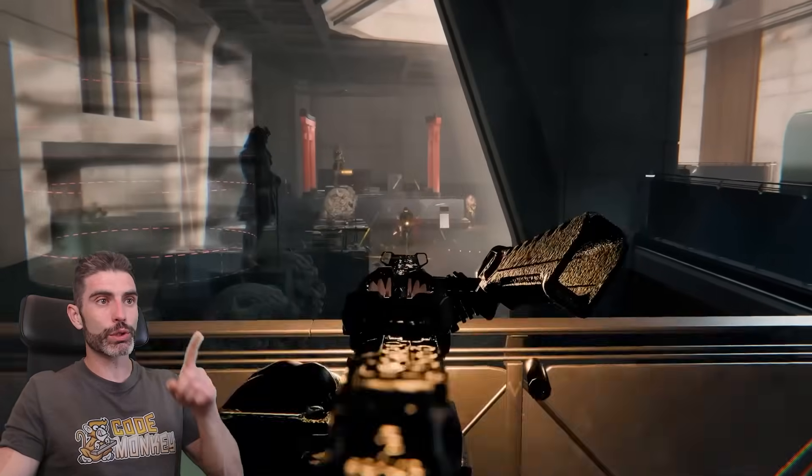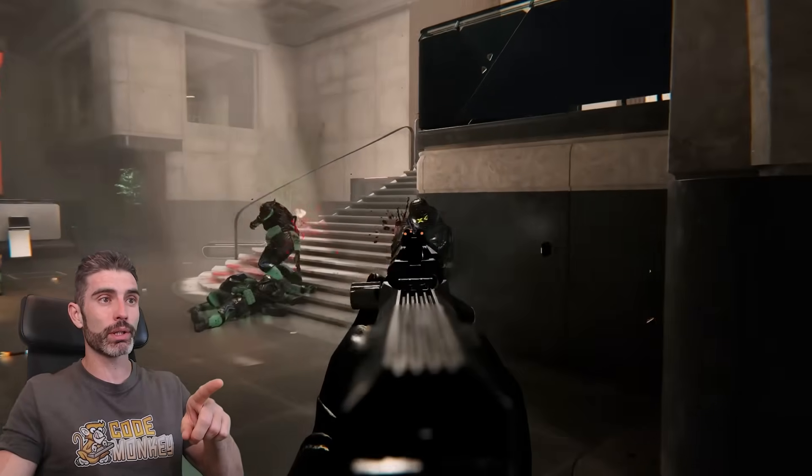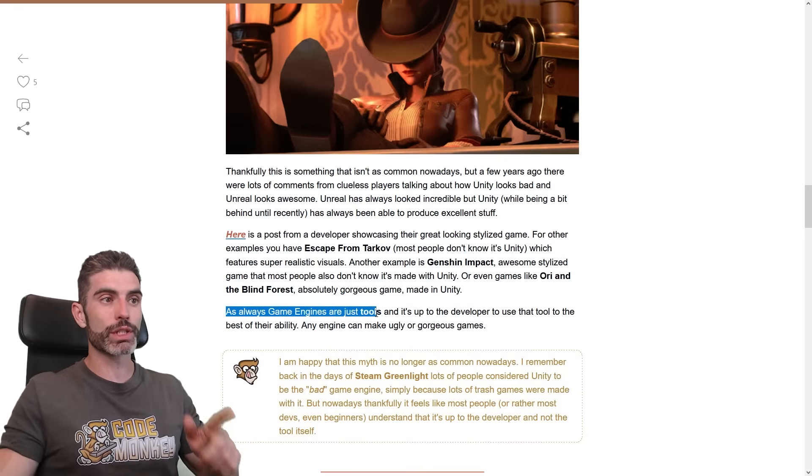Or even the next game by that same studio — Den of Wolves — yet another really gorgeous game. I believe this one is using HDRP, and it looks really great. So here are a bunch of really gorgeous games made with Unity. As always, game engines are really just tools, and it's up to the developer to use that tool to the best of their ability.